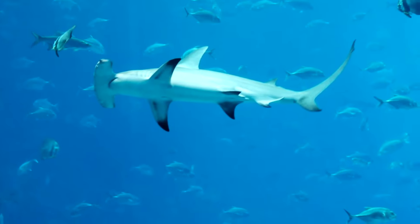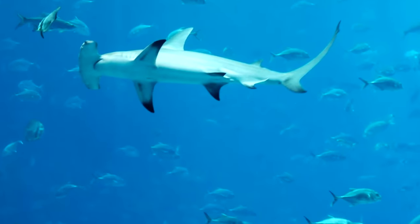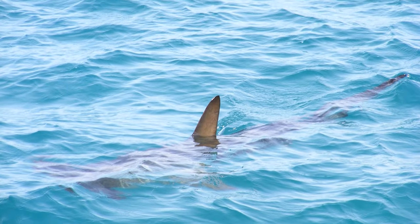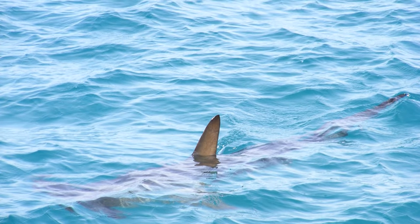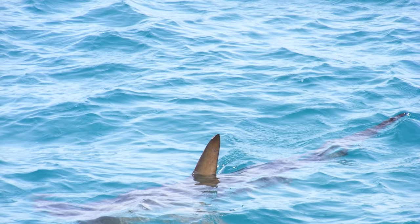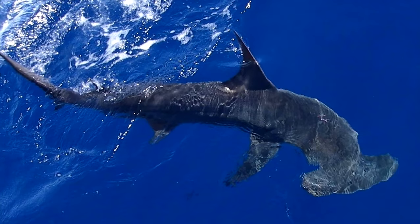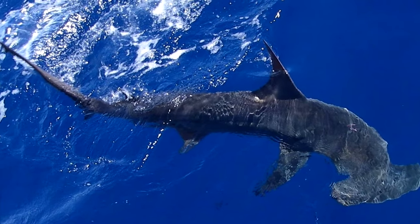They appear gray-blue and sometimes even olive-colored along their back, while their undersides are a lighter color to help camouflage against the bright light shining through the surf. They can even get a tan from the sun's rays, as they spend a lot of time near the top of the water column or in more shallow water. They live worldwide in warm, temperate, and tropical waters, though some species of hammerheads are endangered due to hunting.